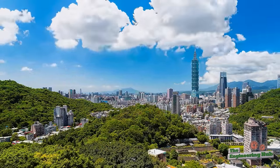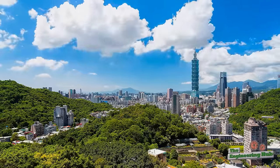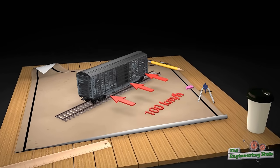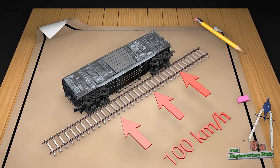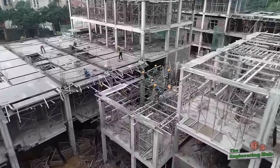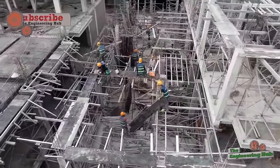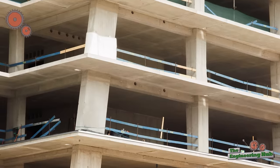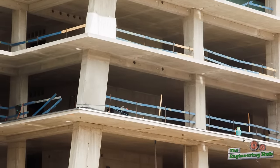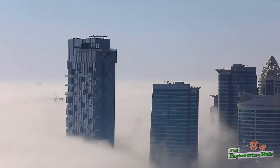To illustrate how extreme these wind speeds are: it takes a wind speed of about 100 km/h to derail a freight train — which is 50% less than the wind gusts expected to hit Taipei 101. The most effective way to counteract these wind loads is to increase the stiffness of the building, achieved by introducing additional braces or increasing the size of beams and columns. This shifts the building's oscillations away from the critical period zone that matches the period of wind gusts, avoiding possible resonant behavior.